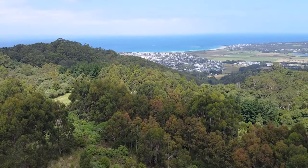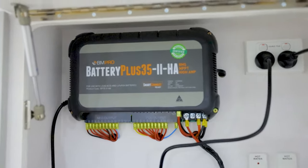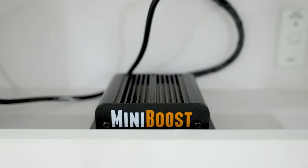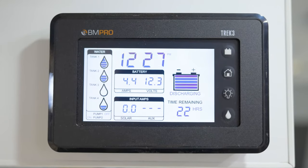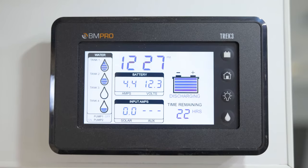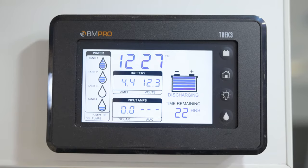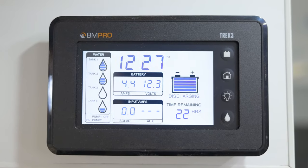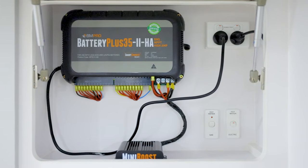This van, like all our Kokodas, is off-grid capable and comes with a BM Pro HA2 lithium-ready charging unit along with a mini boost to boost your 12 volt charging capacity. There's a handy display screen which allows you to monitor your water tank and solar input levels, turn on your water pump, and control power throughout the van. Another convenient feature is the battery level indicator, which predicts how many hours of usage you have left based on the amount of power being drawn.